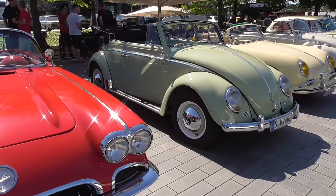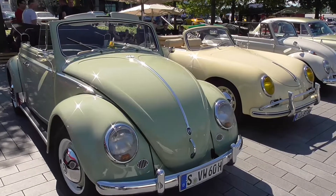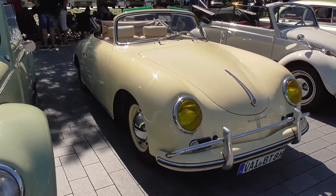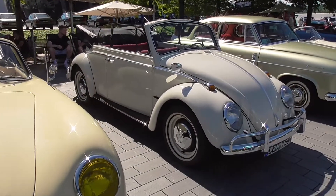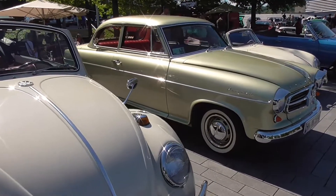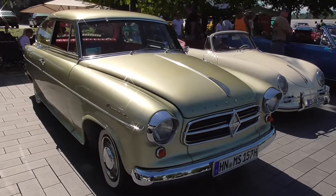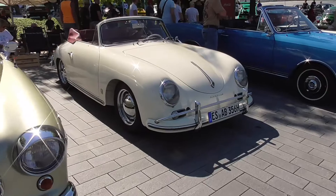Volkswagen Käfer, or Kaffe as we call it in Germany — a cabriolet or convertible. Porsche 356A, also a cabriolet. An old Bug. Here we have a Borgward Isabella, called one of the most beautiful cars in Germany. And this is another Porsche 356.